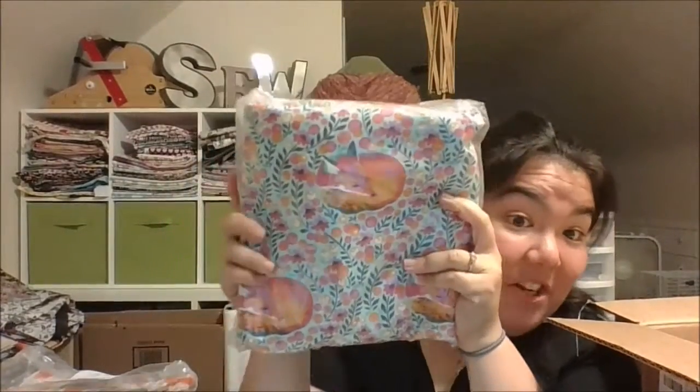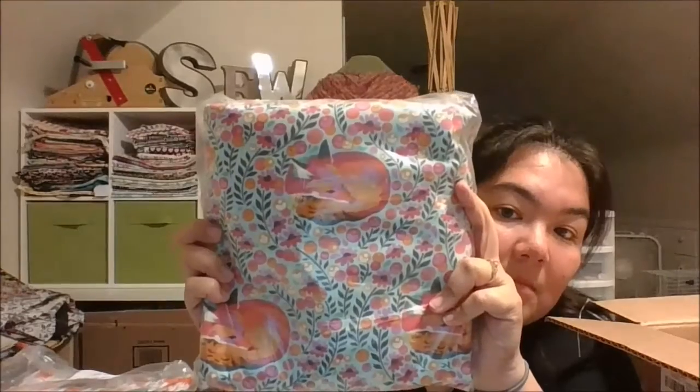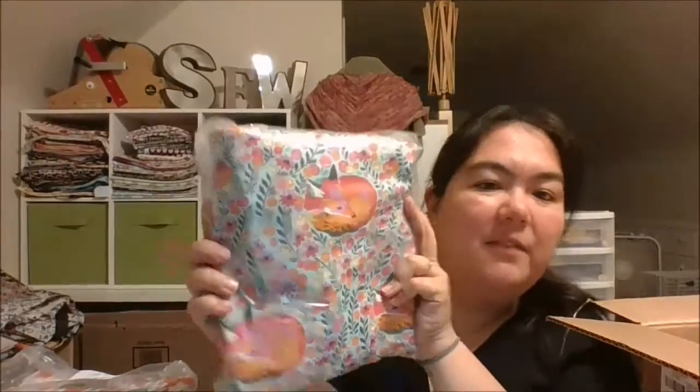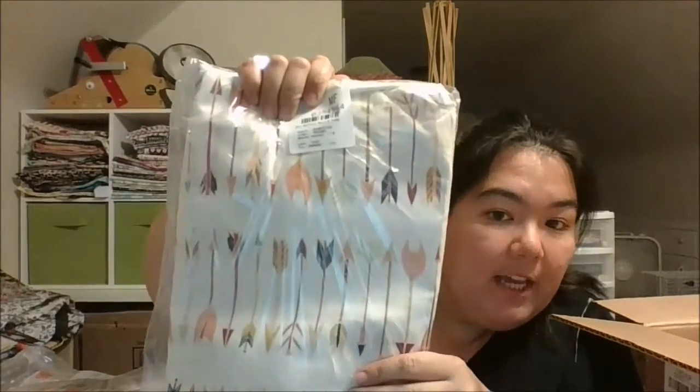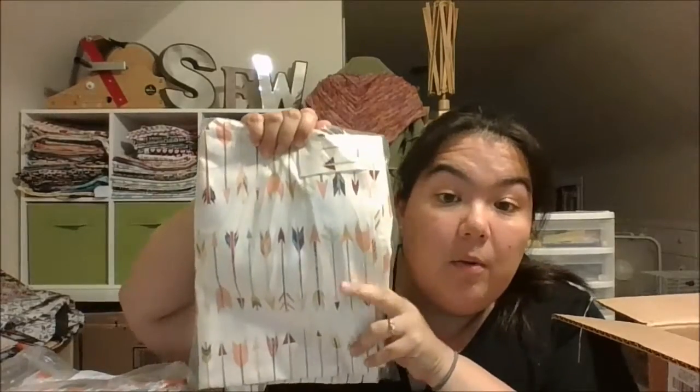And then this — I got this Tula Pink chipper fox. My friend Deanna of Icemon actually sent me a picture of this and I was like, I gotta get that one! Isn't it cute? I really love Tula Pink and her fabric design and color choices — they're always so amazing. And then I got an Art Gallery wild and free; I think I might make this like a duo with the feather one.